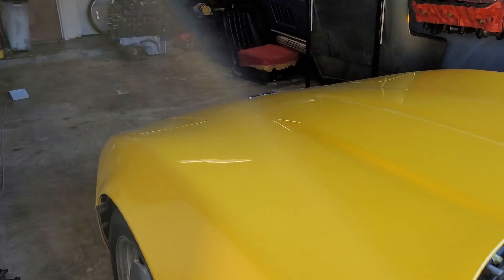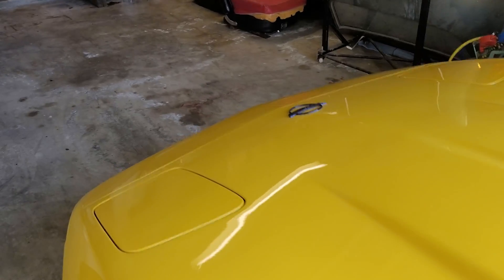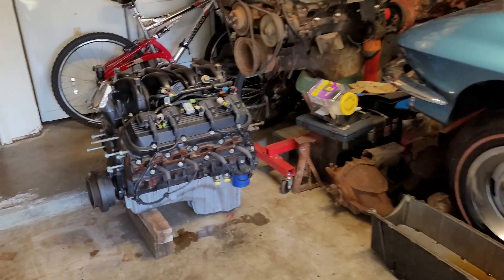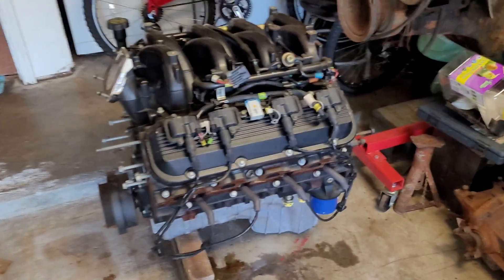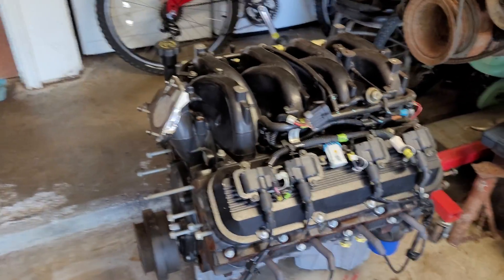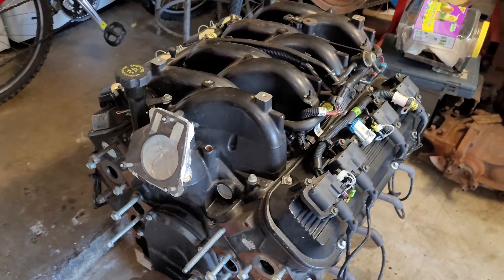Good afternoon, my friends. Brian with Vetsource here, checking in today. We're going to follow up on the short video I had out a few days ago and talk a little more about this very large engine here that I kind of teased about.